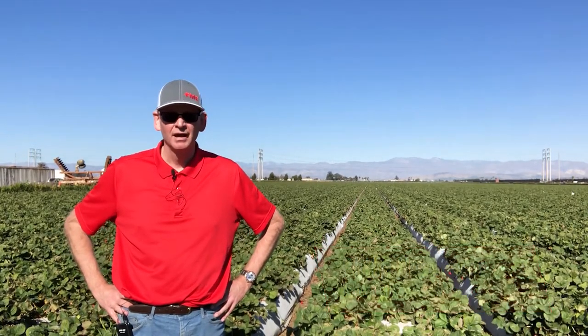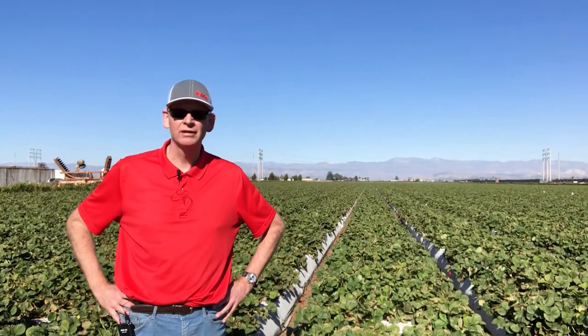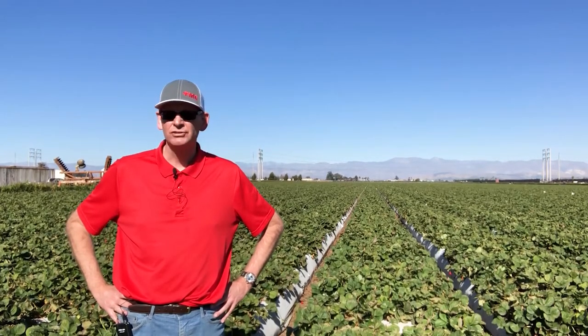Hello, my name is Philip Northover. I'm the Technical Service Manager for Southern California and Arizona with FMC. Today I'm in a field of strawberries in Ventura County, California, just near Oxnard, and I'm here to talk today about a pest that's of major concern to strawberry growers here and all along the west coast.